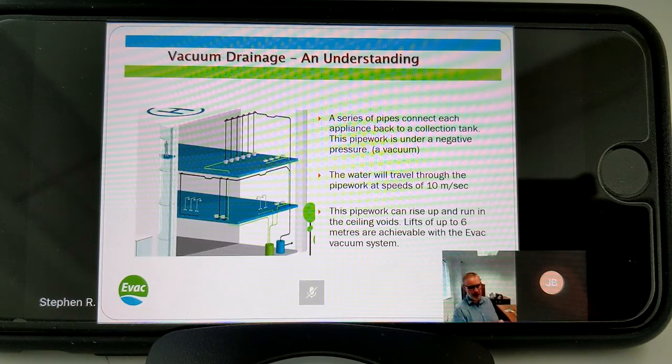We have a series of pipes that connect each appliance back to our collection tank. The pipework shown in black is under a constant negative pressure, or vacuum. As the water travels through small-bore pipework under a vacuum, it travels at speeds of up to 10 metres per second. One question I often get is: if you can lift up to 6 metres and the pipe is only 50mm or 63mm, surely it's going to block? Actually, blockages in vacuum pipes happen a lot less often than in traditional gravity pipes because of the speed.